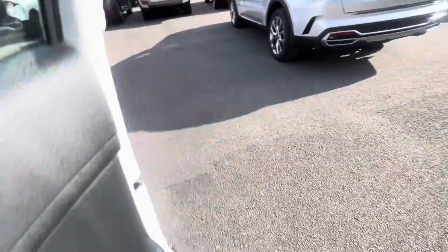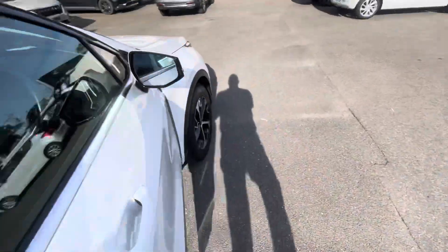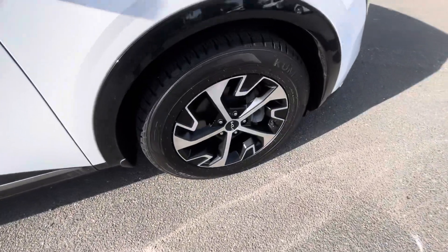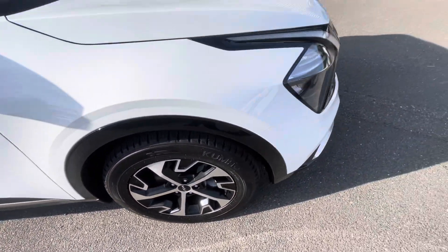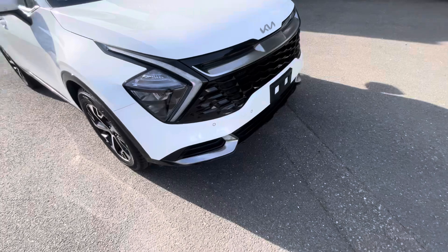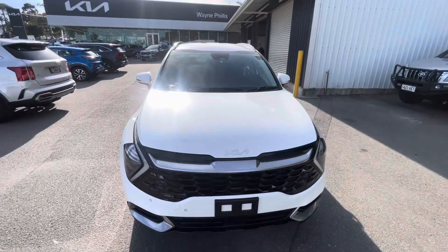We'll continue around the car. Again, alloys are in fantastic condition with plenty of life left on the tires. Also comes with your front sensors as well.